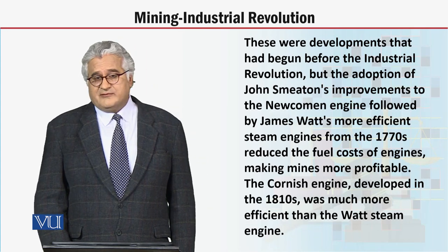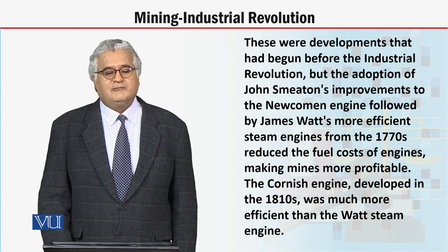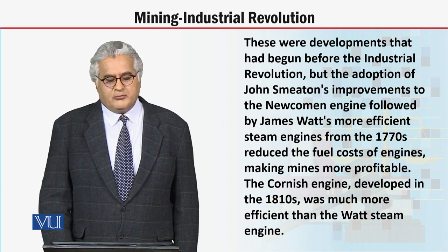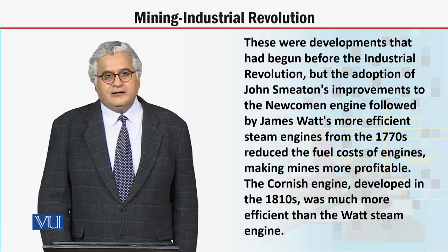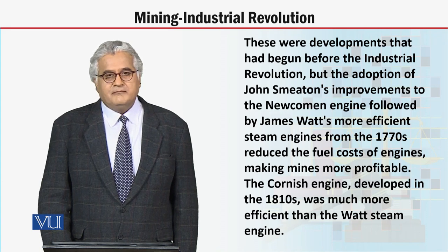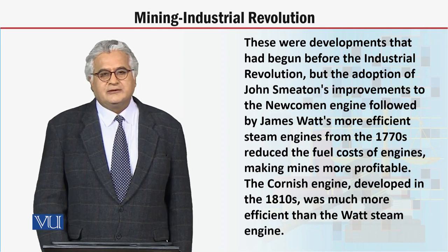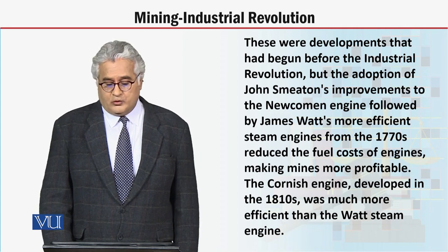These were the developments that had begun before the industrial revolution. But the adoption of John Smeaton's improvements to the Newcomen engine, followed by James Watt's more efficient steam engines from the 1770s, reduced the fuel costs of engines, making mines more profitable. We are discussing mining, particularly mining of coal.